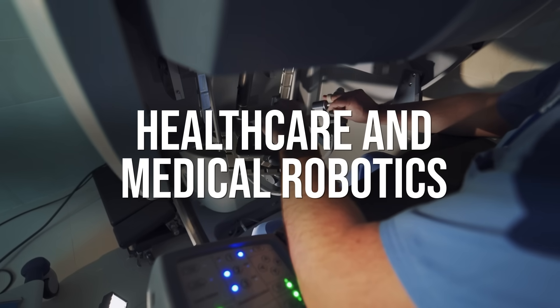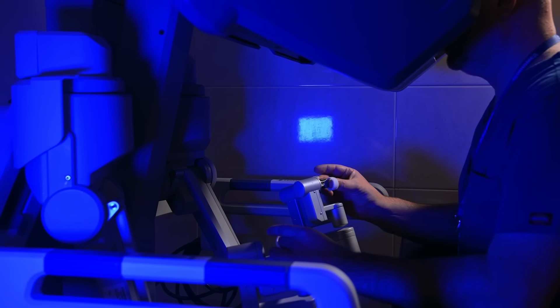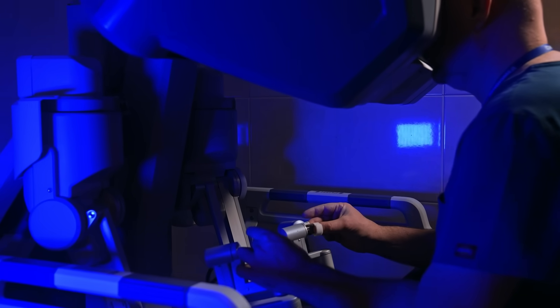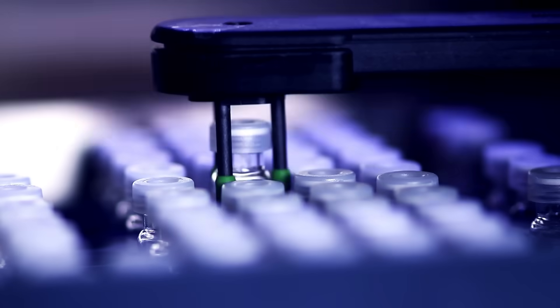Healthcare and Medical Robotics: the IGX ORAN platform can be utilized in medical environments, facilitating the development of autonomous medical robots and smart devices. These robots can work alongside healthcare professionals, assisting in surgeries, patient monitoring, and drug administration.